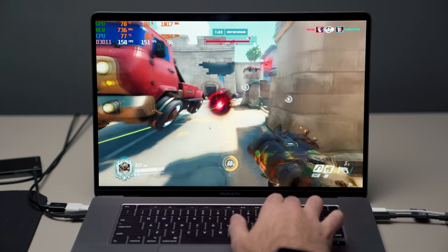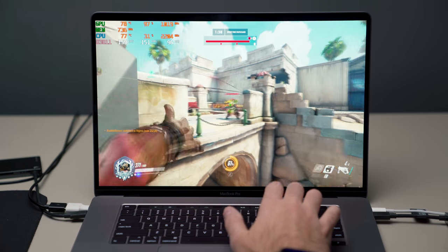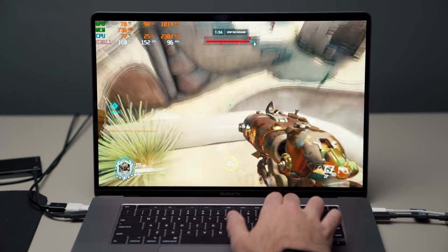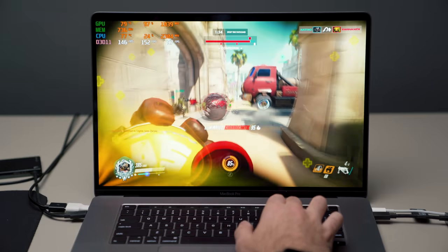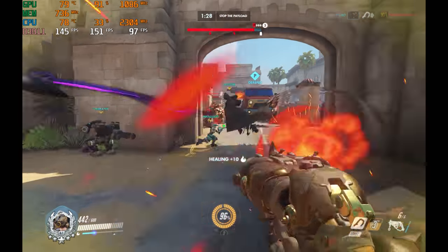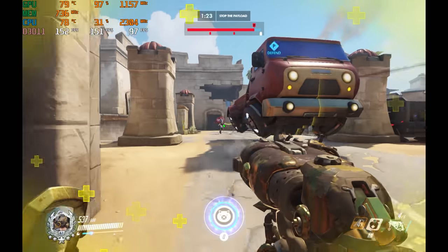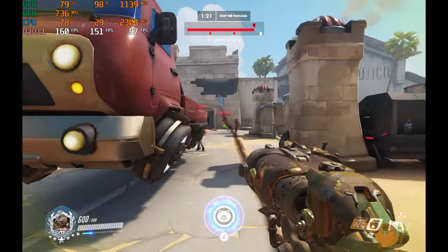One game that really surprised me was Overwatch. This thing flew on the MacBook Pro — I was getting 151 frames per second with settings set to high at 1920 by 1200, and I could easily crank this up to ultra. I can even bring it to QHD and still get over 70 frames per second. Overwatch is hands down one of my favorite games.